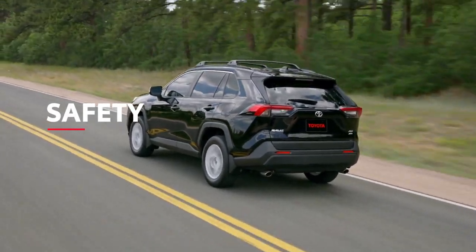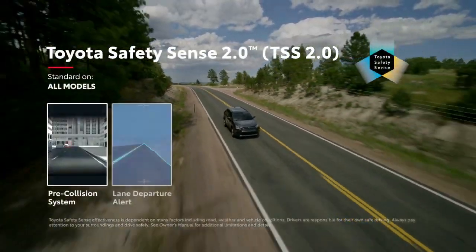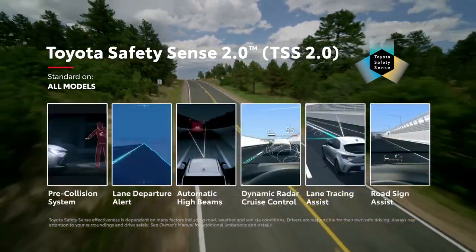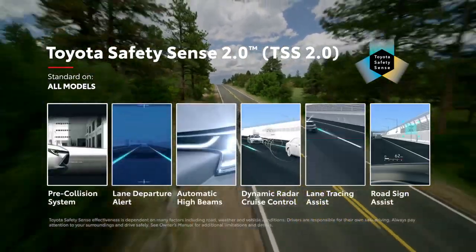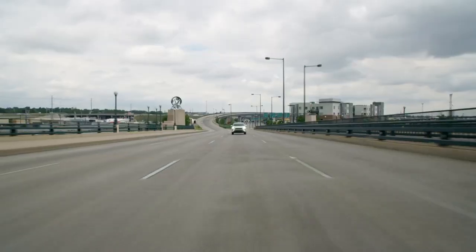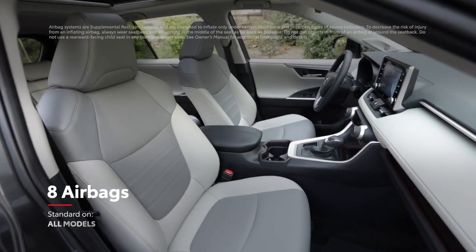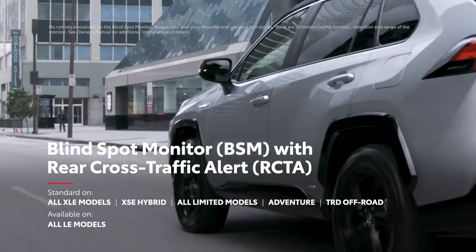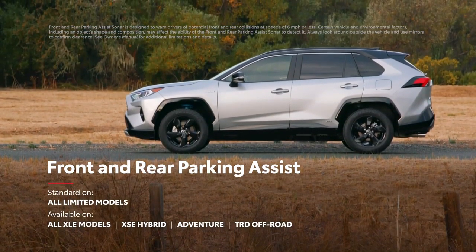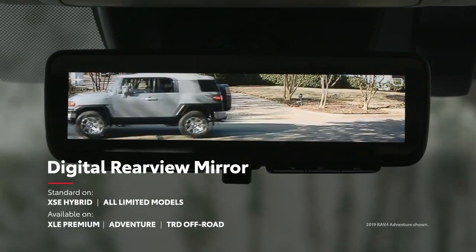True to Toyota form, RAV4 is loaded with advanced safety features. Key among these is Toyota Safety Sense 2.0, the newest bundle of active safety systems, which includes a pre-collision system and lane departure alert, as well as lane tracing assist and road sign assist features. RAV4 also features the Star Safety System, eight airbags, a blind-spot monitor with rear cross-traffic alert system, and front and rear parking assist.